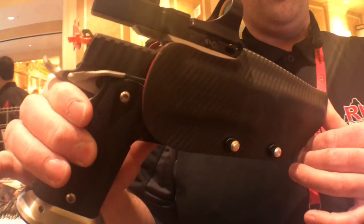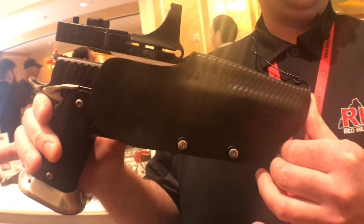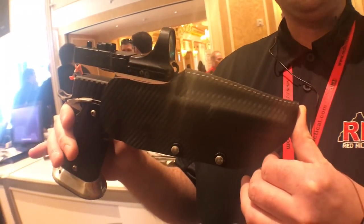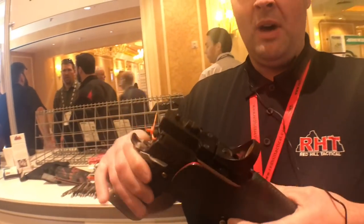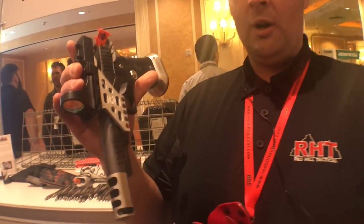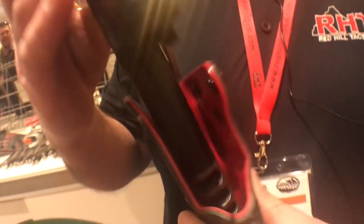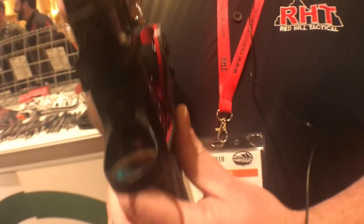We are now building holsters for the STI line of open guns, as well as other open guns from Atlas, Akai, and other custom builders. We are keeping in mind that our open gun holsters need to fit the thumb rest. Working with Shooter's Sports Innovation, Nitrofin on the thumb rest, getting them in there, getting the clearance for them in the holsters.